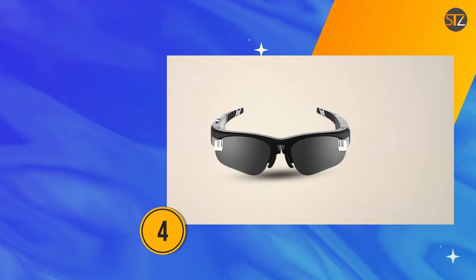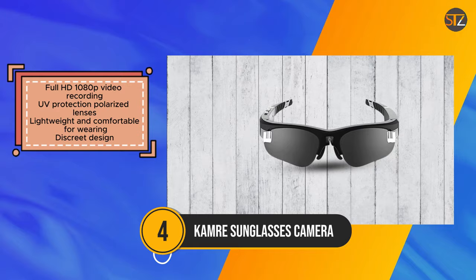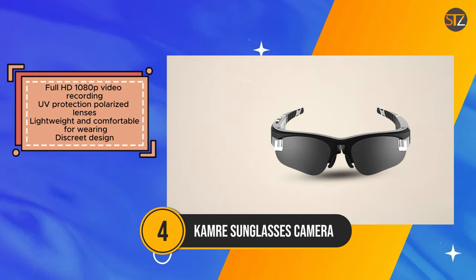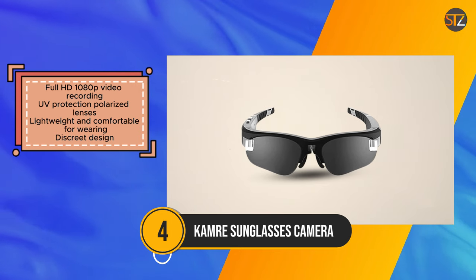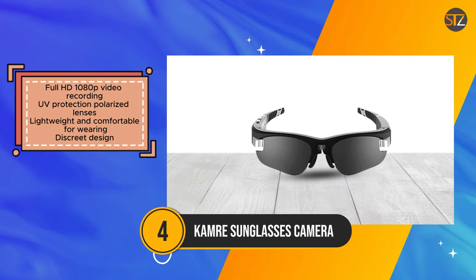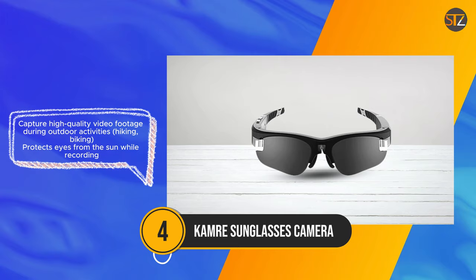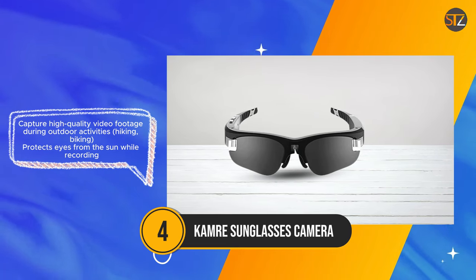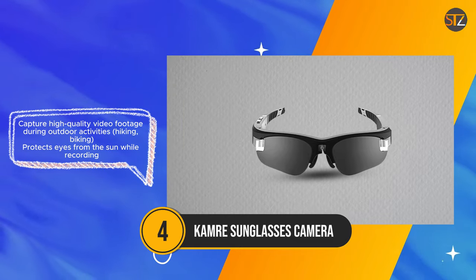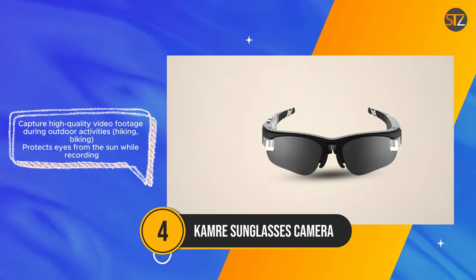The camera sunglasses camera caters to active individuals seeking a hands-free solution for capturing moments during outdoor adventures. With its full HD 1080p video recording capability and UV protection polarized lenses, users can record high-quality footage while protecting their eyes from the sun's glare. These sunglasses are designed to be lightweight and comfortable, ensuring ease of wear during extended outdoor activities such as hiking or biking. The discreet sunglasses form factor allows users to record footage without drawing attention.